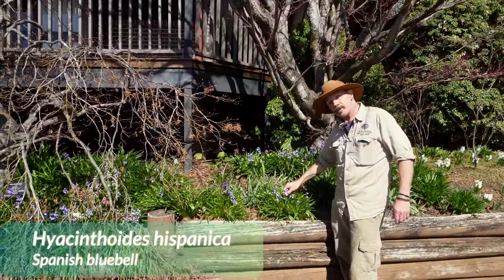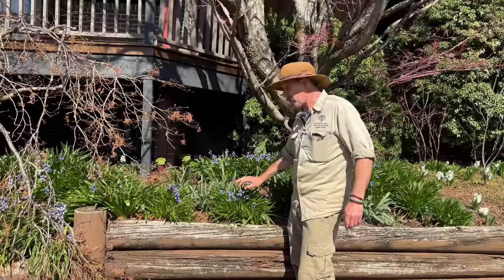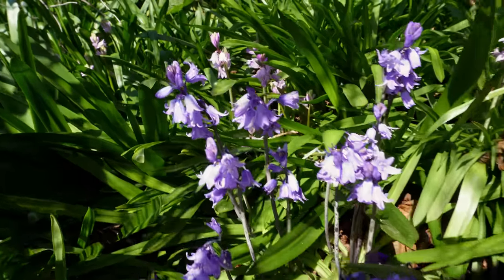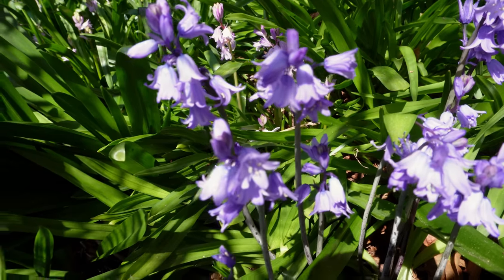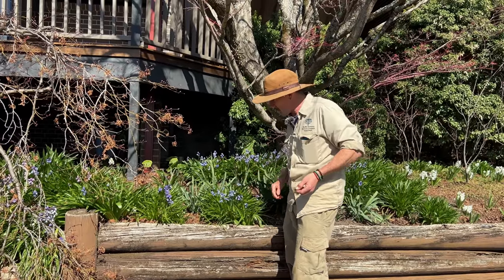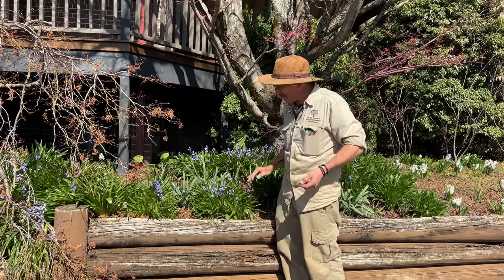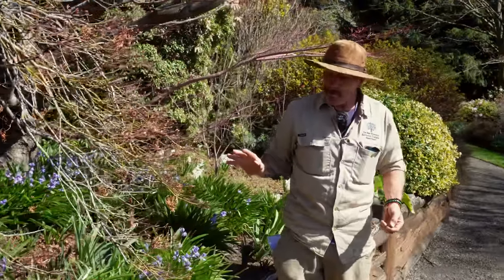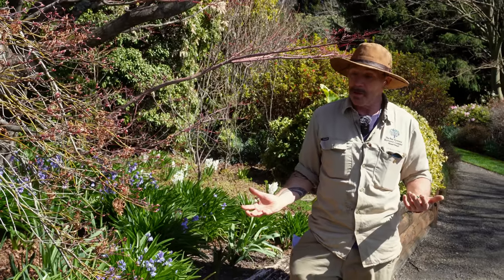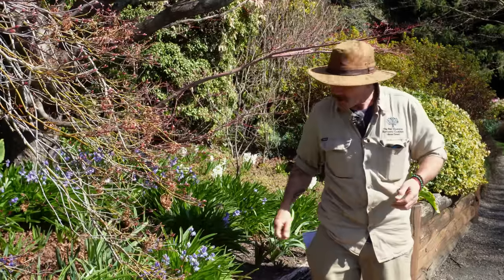This is called bluebells — specifically the Spanish bluebell, Hyacinthoides hispanica. It's a little different from the English one; the English one is much bigger and really highly scented, but the Spanish one does much better in Australian conditions. You can see the hanging-down bells and the blue color. The name Endymion was named after a shepherd who appeared in Greek mythology as a favorite of the gods.